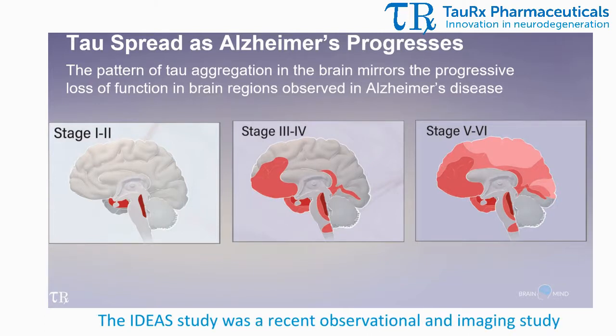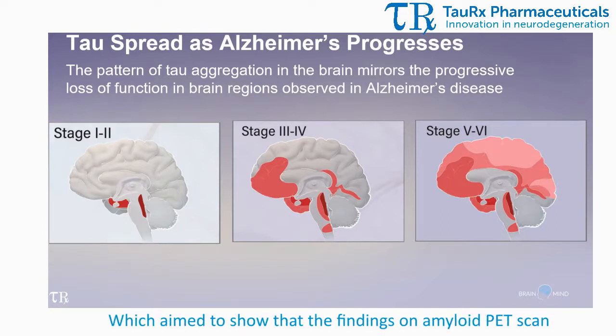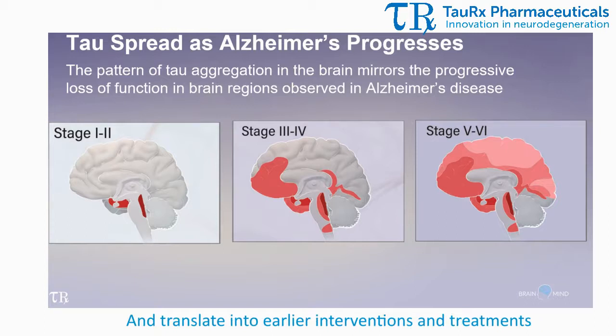And this is crucial. The IDEAS study was a recent observational and imaging study of over 18,000 patients, completed in December 2017, which aimed to show that findings on amyloid PET scan would correlate with the degree of cognitive impairment and translate into earlier interventions and treatments in order to prove outcome. But unfortunately, it did not.